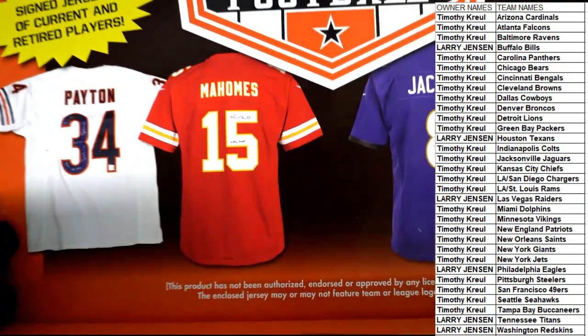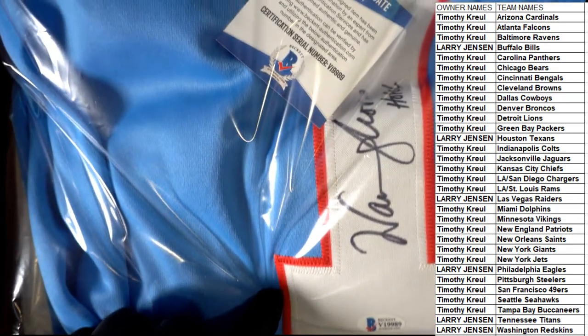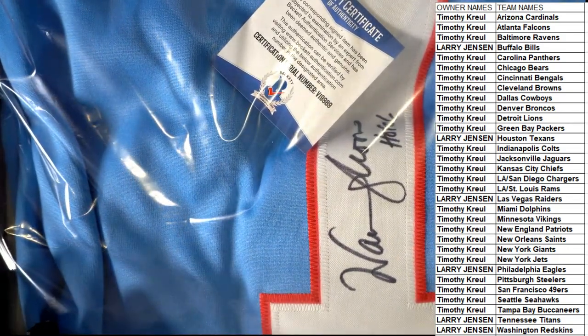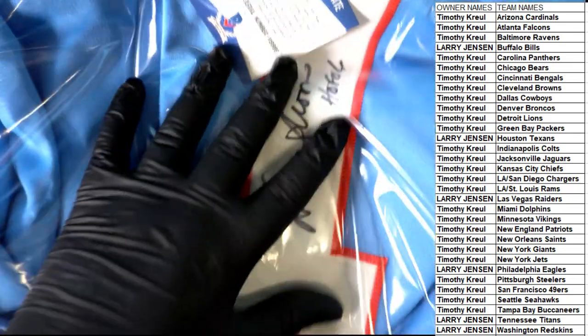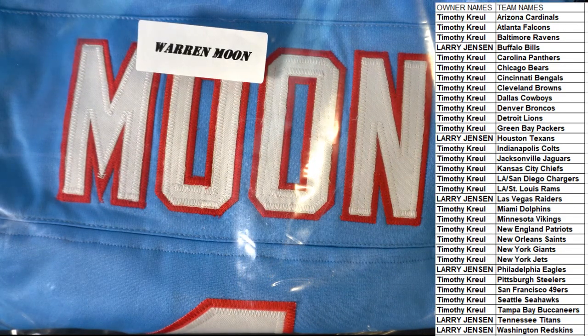All right, good luck. Looks like it's going to be — I think it's Warren Moon. Let me take this out of here. Let's see... yep, Warren Moon autographed jersey! My goodness.